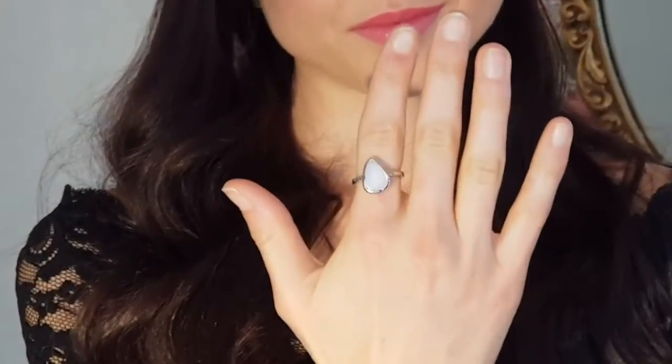Welcome to the Brisbane Opal Museum. We've got Susie and Ashley behind the camera this afternoon, and the lovely Holly, our stylist, in front of the camera. Look at this beautiful classic solid white opal ring she's wearing, set in sterling silver with lots of colour.